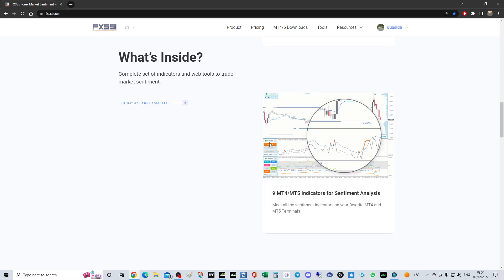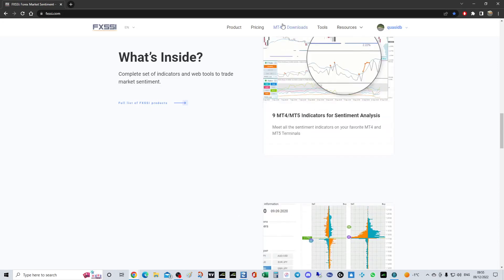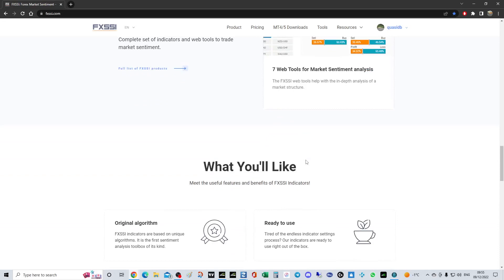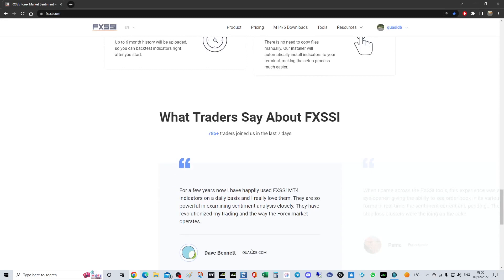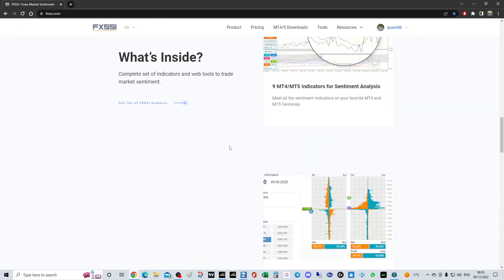There are lots of indicators — there's the profit ratio indicator, which we use every day in the quality DB system. We use the buy and sell toggle to tell us what profitable traders are doing; it's very powerful. There are web tools as well, which are good, but I've got the MetaTrader 4 indicators. If you don't have MetaTrader 4 or you're on a Mac, you can use the web tools. It's a free trial — MT4 and MT5 — very quick and easy setup.